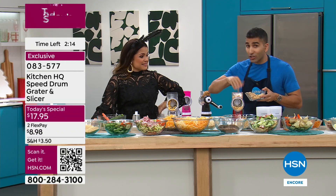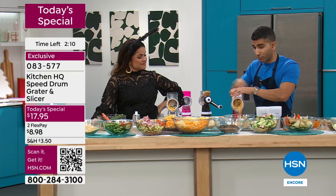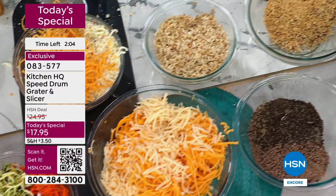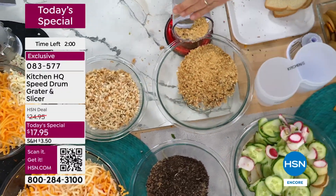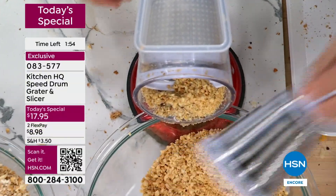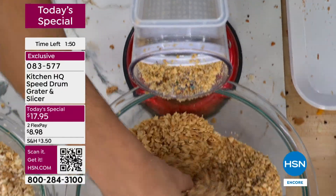You can do it all because it essentially is replacing a box grater, a mandolin, a handheld grater, and a food processor. As you're heading into the most important time of cooking during the holiday season — guests are coming over, family's coming over — this is the time to get ahead with your prep. Don't dread the prep and don't dread the cleanup. All those stainless steel drums go into your dishwasher when you're done. Here I've got nuts — some of the hardest things to chop.